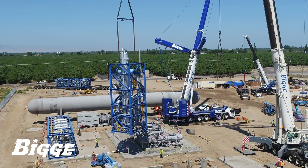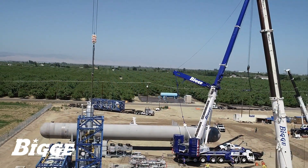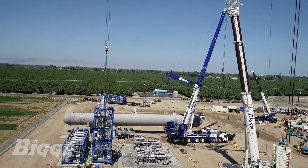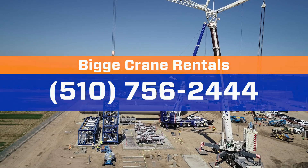The Biggie team was once again able to deliver solutions that spanned a variety of needs and ensure the successful completion of the job to our customer's satisfaction. Contact Biggie to learn how to put the perfect fleet to work for you.